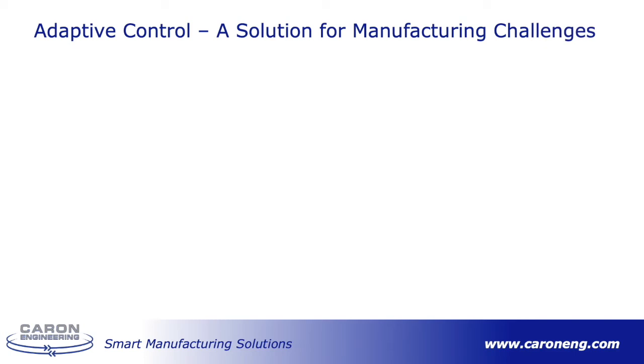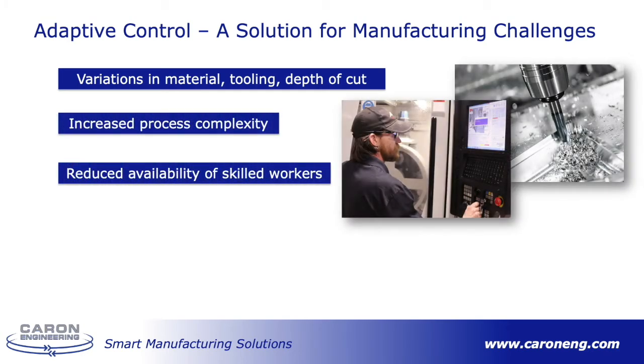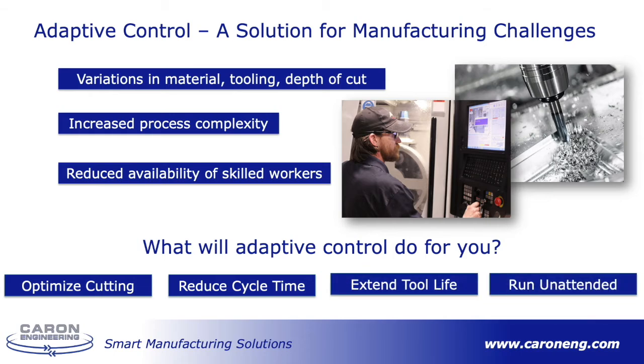Why is adaptive control essential for manufacturing? Well, manufacturing has many challenges, like different types of tooling, different types of material, changes in types and depths of cut, increased process complexity, and a decrease in experienced and skilled machine operators. Many of these challenges can be solved by implementing adaptive control technology. TMAC adaptive control will automatically adjust for these conditions in real time, optimize cutting, and take the guesswork out of programming feeds and speeds. Using adaptive control, users can expect to see a significant reduction in cycle time — up to 60%, especially with difficult-to-machine materials — and an increased tool life from running a constant chip load.